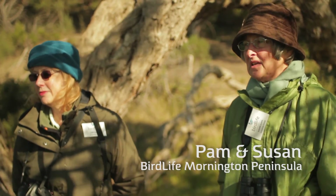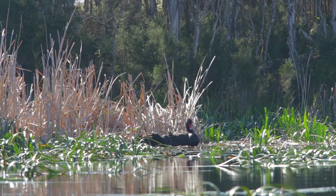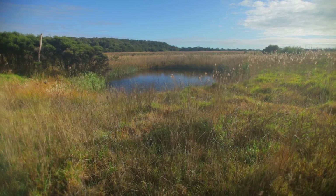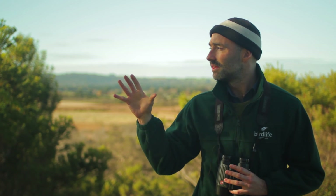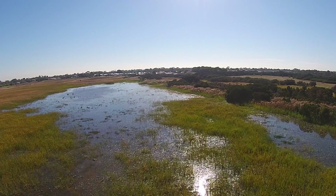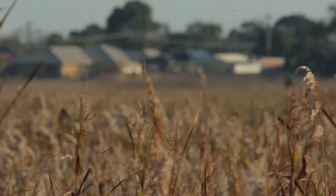The interesting thing for me is the seasonal aspect of the surveys — different birds, different amounts of water, dryness — wetlands just look so different. The function of the swamp actually goes beyond biodiversity values. What we have here is the largest flood mitigation site on the peninsula, and it acts like a giant sponge preventing flooding in surrounding residential and industrial areas.